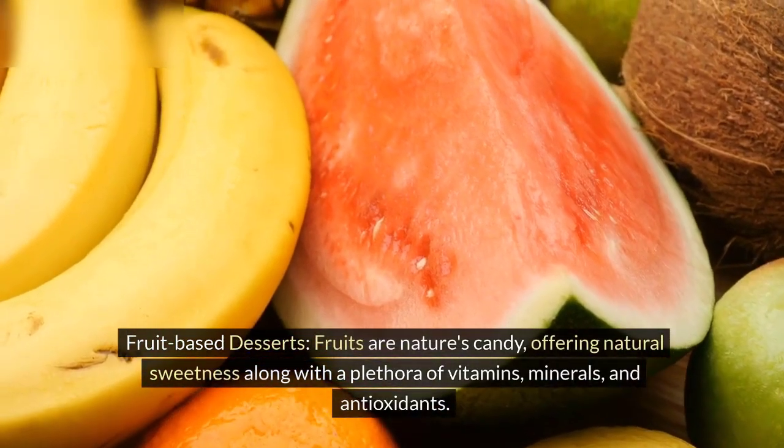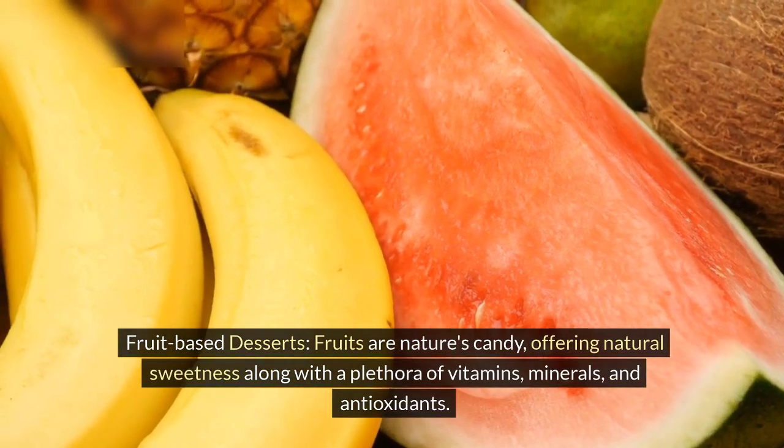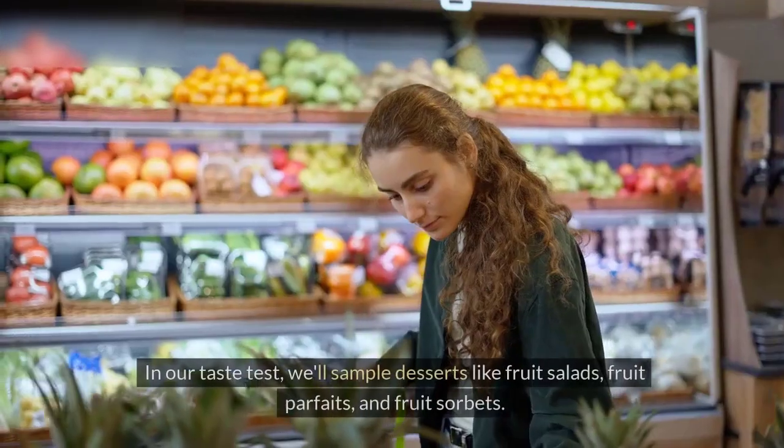Fruits are nature's candy, offering natural sweetness along with a plethora of vitamins, minerals, and antioxidants. In our taste test,